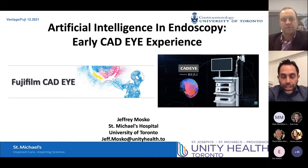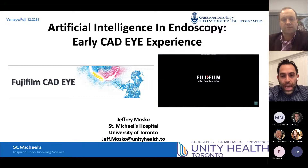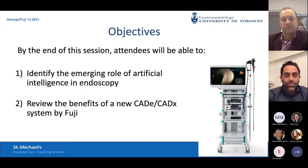Thanks Mark and thanks everyone. It's nice to be here. I appreciate the support of Vantage and Fuji International. I'm very passionate about the Fuji Alexio platform and how it has changed my ability to both assess and remove lesions. We have a dedicated advanced resection room at St. Mike's that is totally stocked with Fuji top to bottom. Today we're going to talk about CAT-Eye — something I've been using now for over a year.